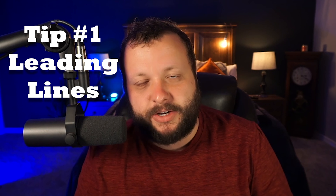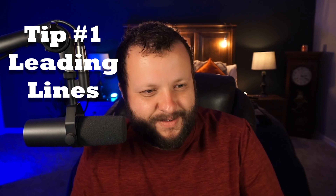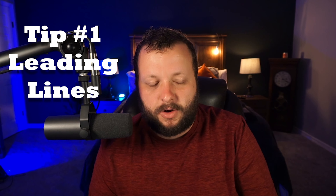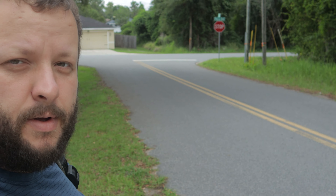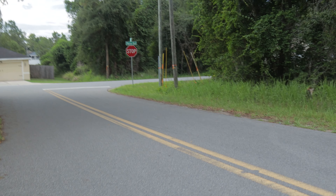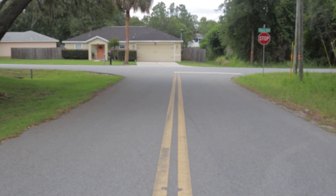Tip number one: lines. Make sure you always use lines to your advantage — leading lines on the street, lines in general that focus towards your subject. So this is an example of leading lines on the street. If you take your picture from an angle where the lines aren't leading up to a subject and they're just off in the distance, putting a subject right there doesn't really make sense. But if you move into the middle of the street where the lines are headed towards your subject, it makes for an immersive photo.